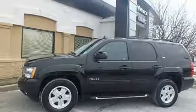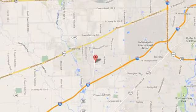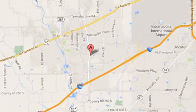Take it for a test drive today. Welcome to Stoops Buick GMC. We're simply awesome, conveniently located at 1251 Quaker Boulevard in Plainfield, Indiana.